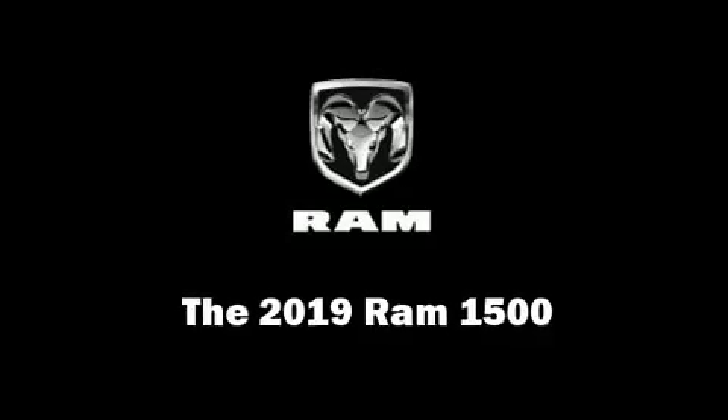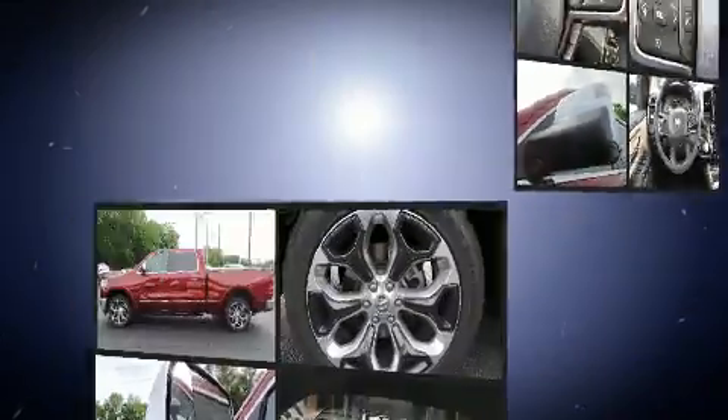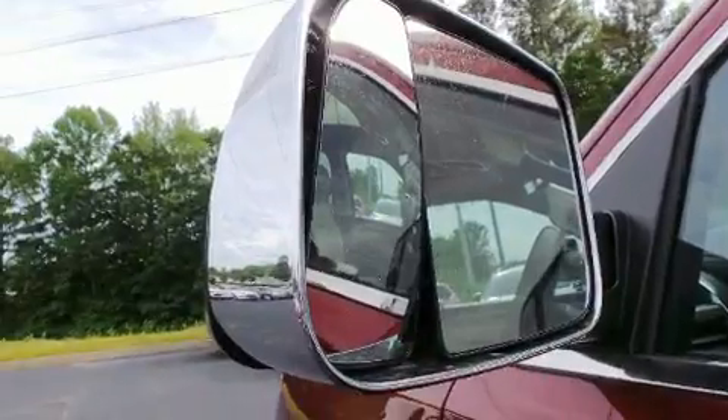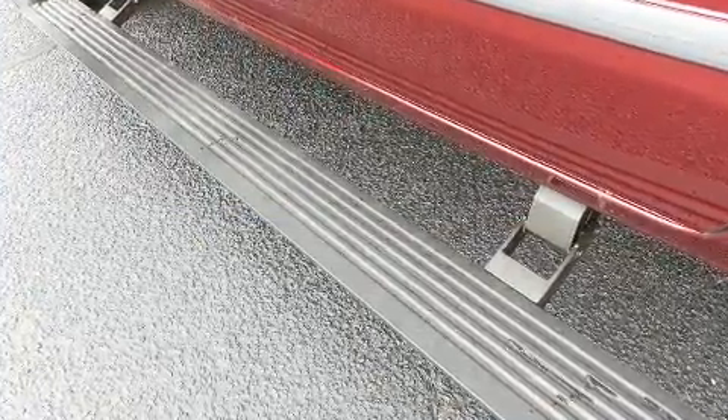Take command of the road in the 2019 Ram 1500. This four-door, five-passenger truck offers the features and options you've been searching for. Under the hood, you'll find an eight-cylinder engine with more than 350 horsepower and load-leveling rear suspension that maintains a comfortable ride.